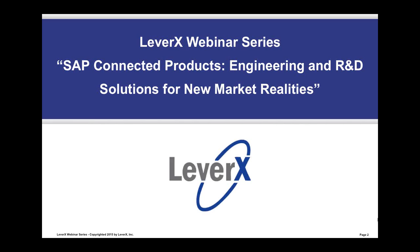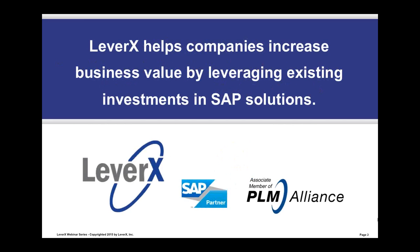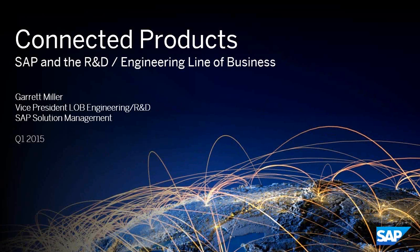My name is Alan Mendel, Vice President at LeverX, and I will be the moderator for today's webinar. Before we begin our topic, let me briefly introduce you to LeverX. LeverX helps companies increase business value by leveraging existing investments in SAP solutions. So without further ado, we'll launch into things here.